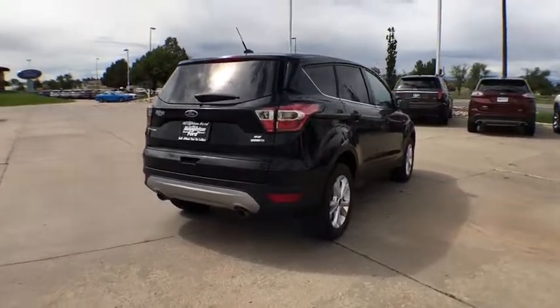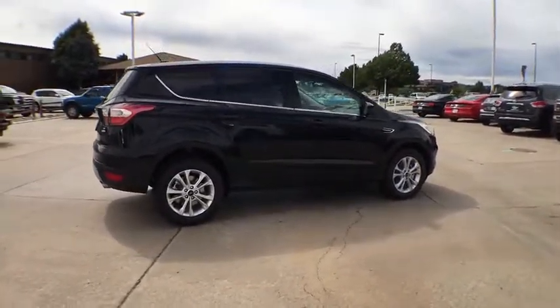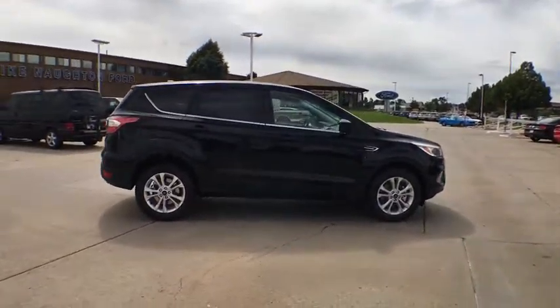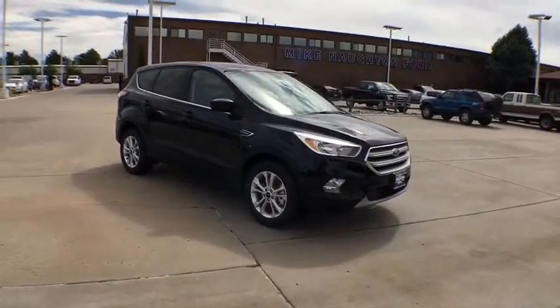ABS four-wheel, aluminum wheels, AM-FM stereo radio, rear defrost, auto-off headlights, fog lamp, child safety locks, electronic stability control, bucket seat, CD player.